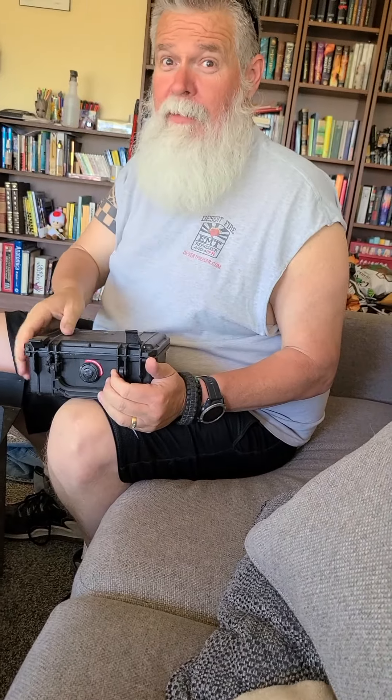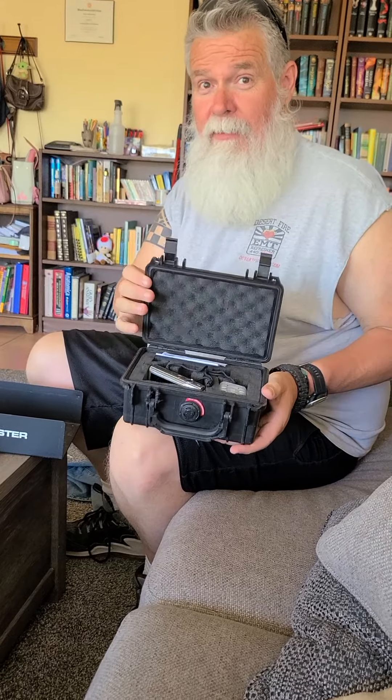You ready? It's going to be priceless if there's a snake and it jumps out at you. I don't think there's anything in it.